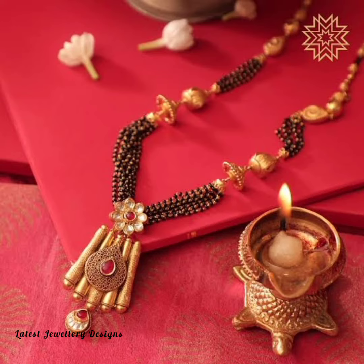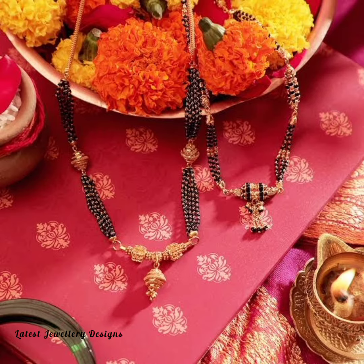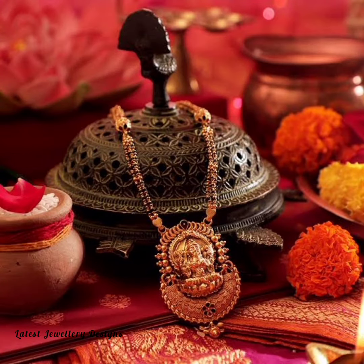Coined from the two Hindi words Mangal and Sutra, Mangal Sutra literally means an auspicious thread. It is a significant ornament for Hindu brides and is symbolic of their marital status. The wife is supposed to wear this sacred thread as a symbol of marriage. But apart from the traditional significance it holds, Mangal Sutra is also a statement jewel for new age brides to make a strong statement.